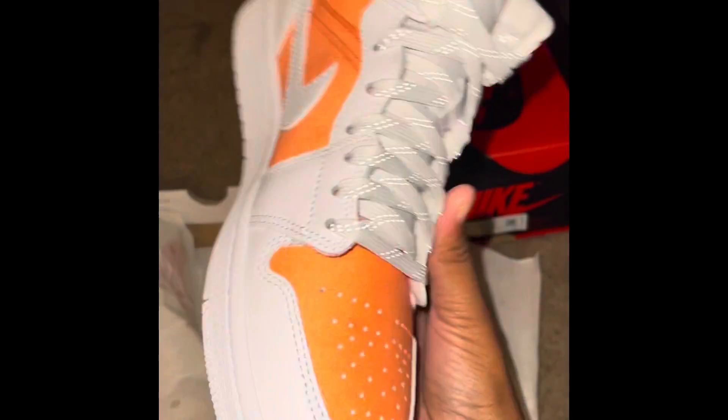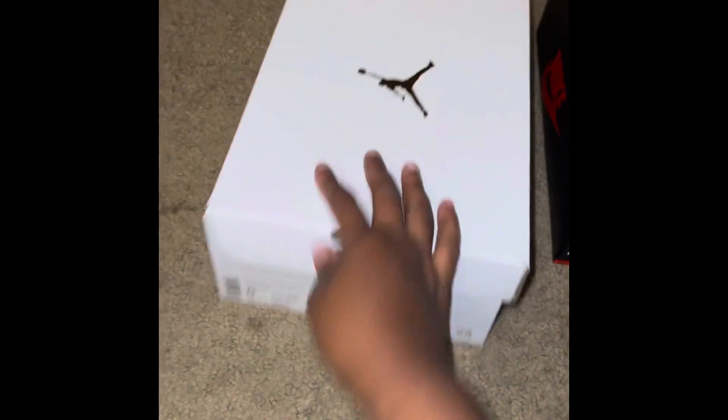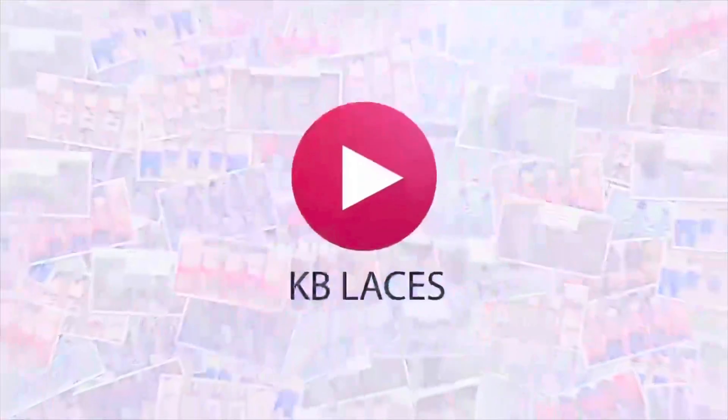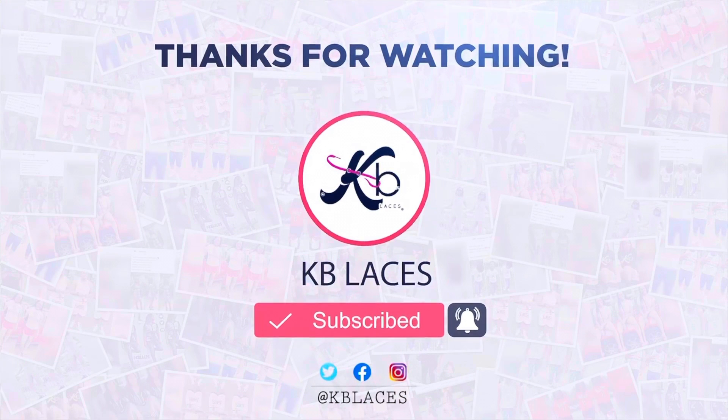That's it you guys. Make sure you like, share, and subscribe to our channel. If you guys want more content, definitely follow us — we do every shoe release. And that's it for me. Y'all be safe out there, stay COVID free, and have a blessed night.